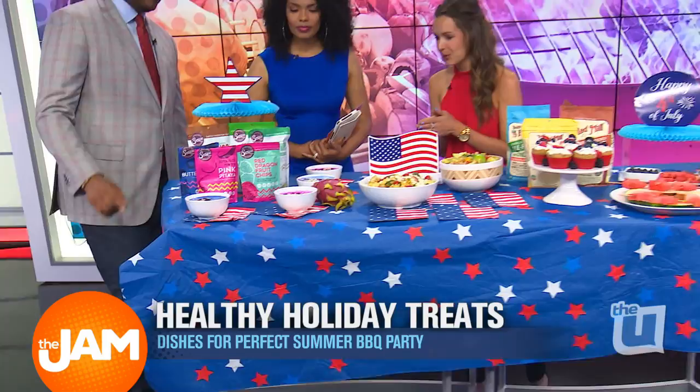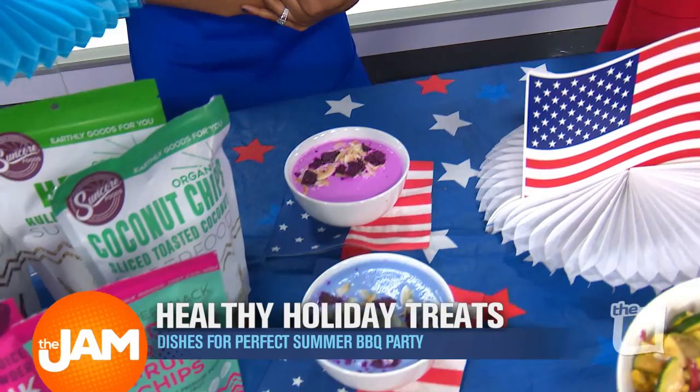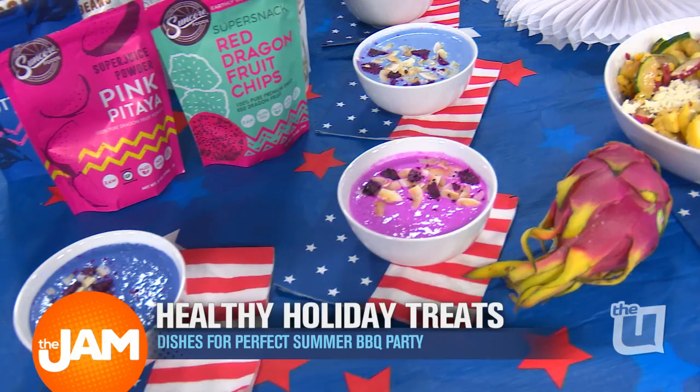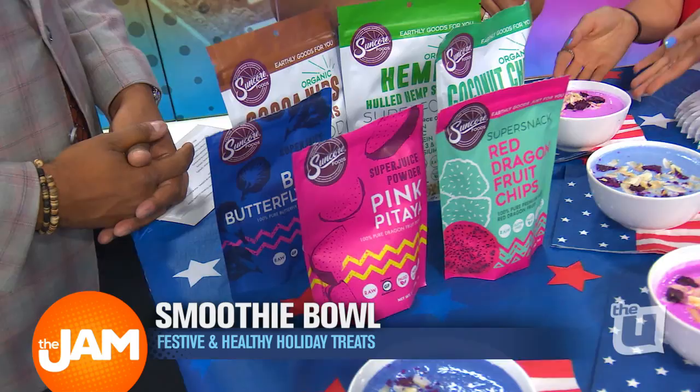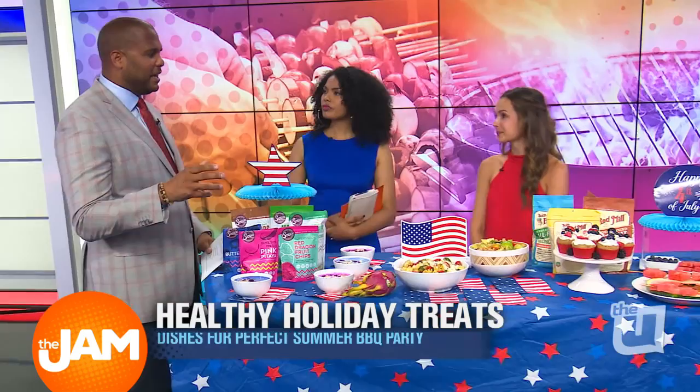Starting with these red, white, and blue smoothie bowls. Before we go too far, what in the heck is this thing right here, Maggie? That is a dragon fruit. Kind of exotic, kind of fun. And then these are blue from the butterfly pea powder, which is all natural — it's a flower that gives it that blue color. And then the pink comes from the pink pitaya fruit. So you're getting some vitamins, some nutrients, and some fiber, and it's dyed naturally.